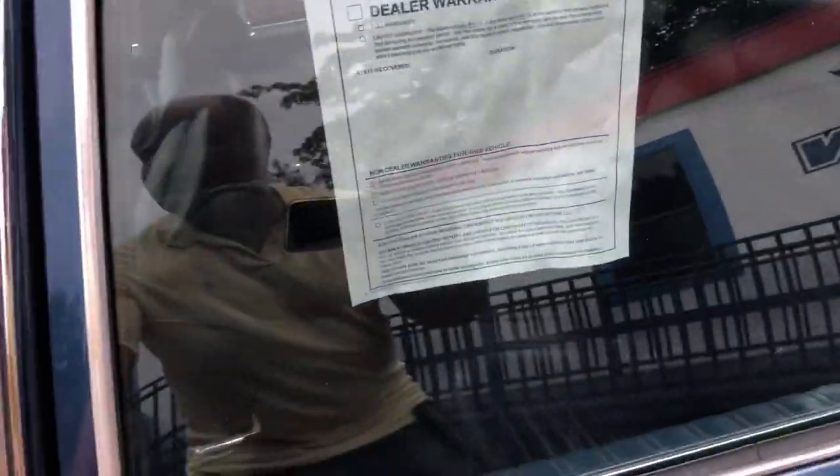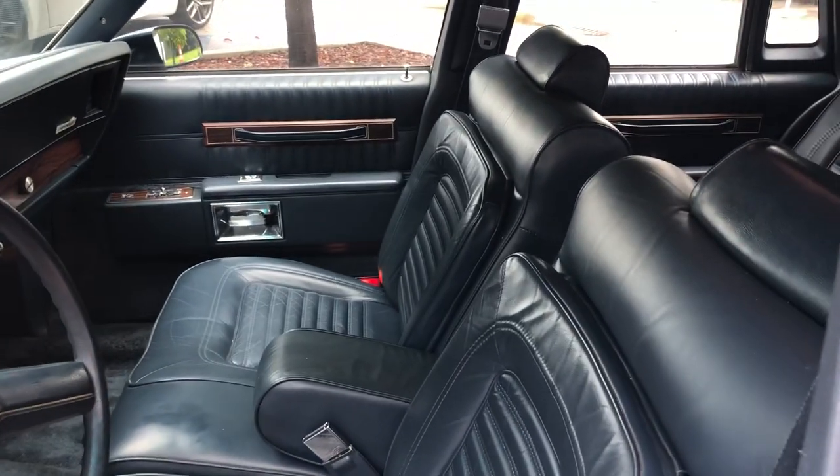Headliner's in great shape. This is what we do — we get clean box Chevys, all kinds of classic cars.